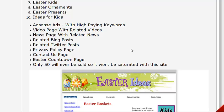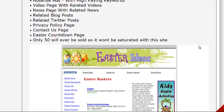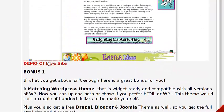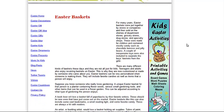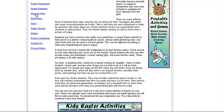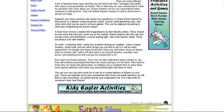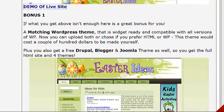You also get AdSense ads with high-paying keywords, a video page, news page, related blog posts, Twitter posts, a privacy policy page — which is very important to have — a contact us page, and you can actually get an Easter countdown page as well. Here's a look at the site — we can open up a demo for a quick look. There are some nice graphics, friendly colors, text, and articles right on the side. It looks pretty good.